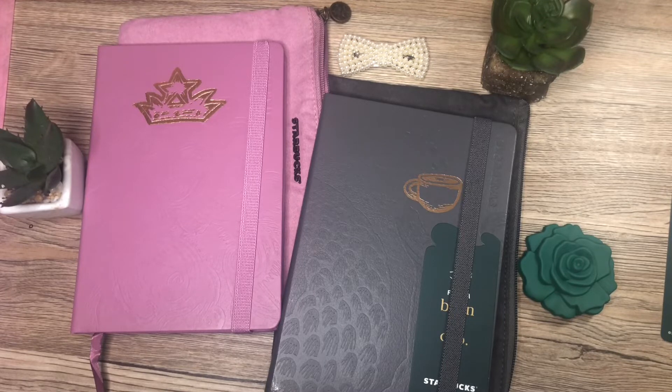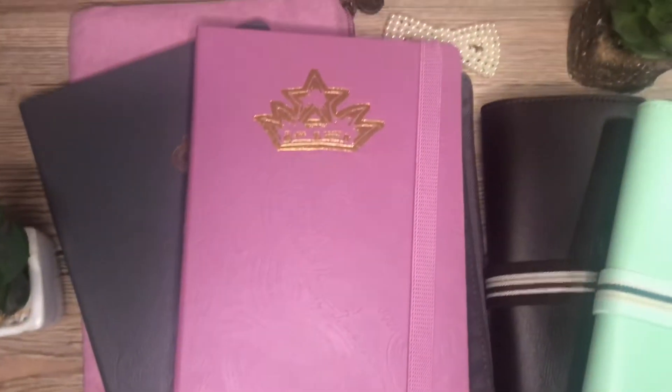It's been a wonderful Christmas season collecting all the stickers for the planners and organizers, and it's nice to see that it comes in colors appealing for both men and women.